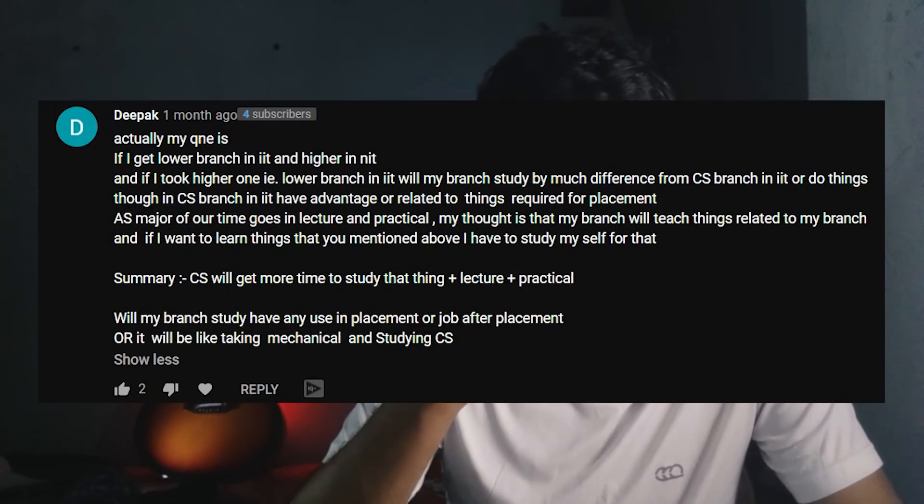Next question: will lower branches in IIT teach the same things as the CS branch, and do CS students have an advantage in placements? There's a huge misconception that only CS people get placed well, but that's not the case. If you're in another branch, they won't teach you CS — unless there's some overlap, like in electrical engineering, AI, or engineering science. In most colleges you are given the option to take courses from other branches, so technically you can opt for some CS courses if you want.